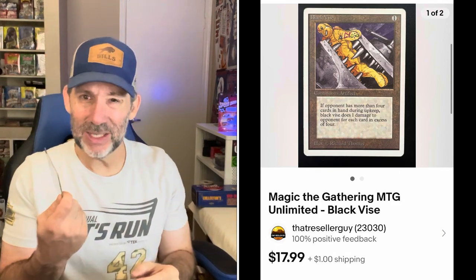I sold two Magic the Gathering cards — both from the Unlimited set, which came out in the early-to-mid 1990s, back when I was playing Magic. The first is called Black Vice, and it sold for $17.99 plus shipping — going out eBay standard envelope. The second, also from the Unlimited set, is called Earthbind — these are going to different buyers. It happened that two cards from the same set sold this weekend. This one sold for $7.99 plus shipping.